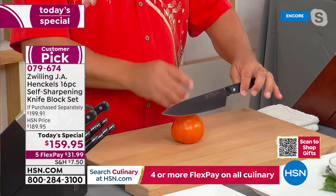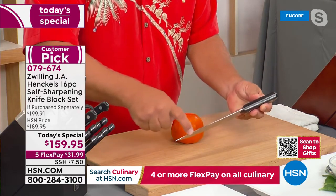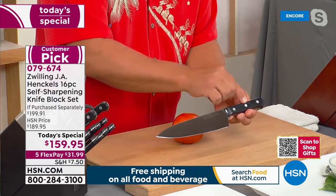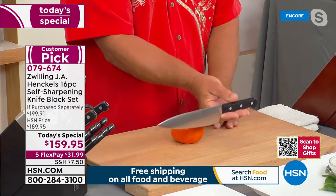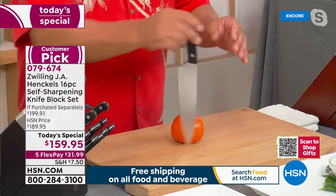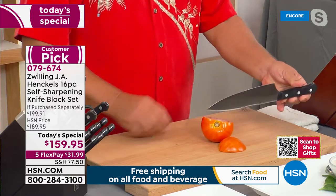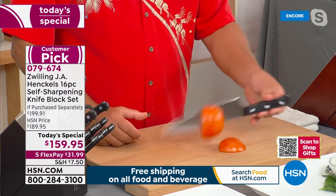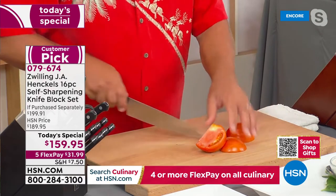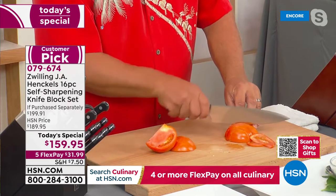These are full tang, high-carbon stainless steel from the very tip of the knife all the way through the handle — triple riveted, beautifully designed handle that's perfectly balanced in your hand. All new knives are sharp, and this one's no exception — just drop a tomato on this knife and it will cut. The problem is when you cut with a knife, it hits the cutting board, plates, or dishes — that's what dulls your knives over time.